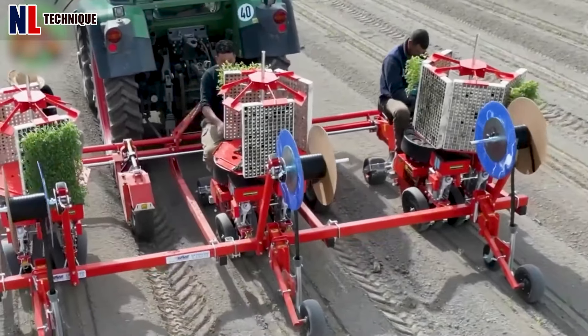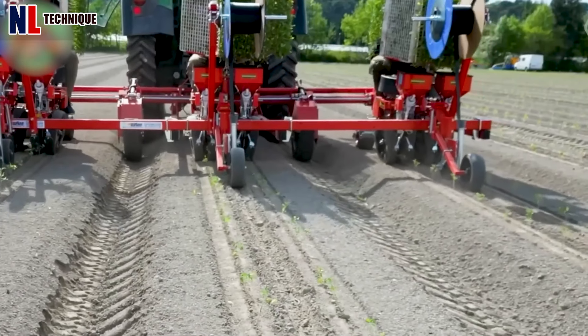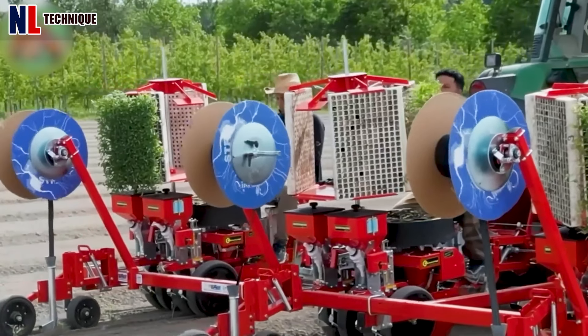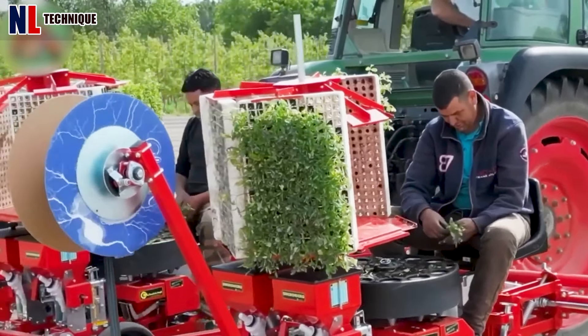The machine with a 12-bucket rotary system seeds two rows at once, adjustable from 35 to 50 centimeters apart, with a minimum 70 centimeters between elements, achieving 5,000 to 7,000 plants per hour with just one operator.